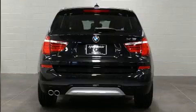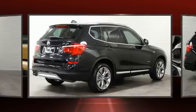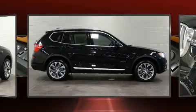It includes power seats, an automatic dimming rearview mirror, automatic dimming door mirrors, front fog lights, a power rear cargo door, remote keyless entry, rear wipers, and a blind spot monitoring system.